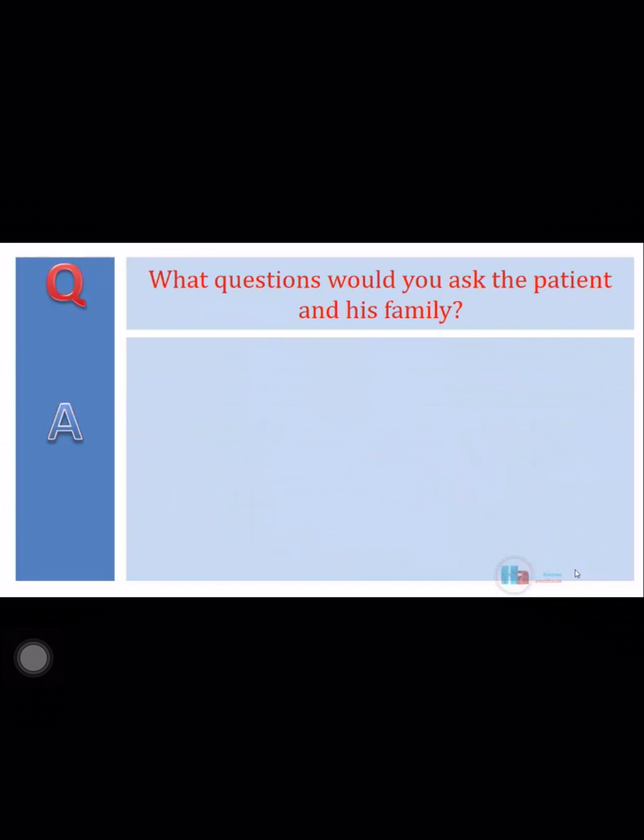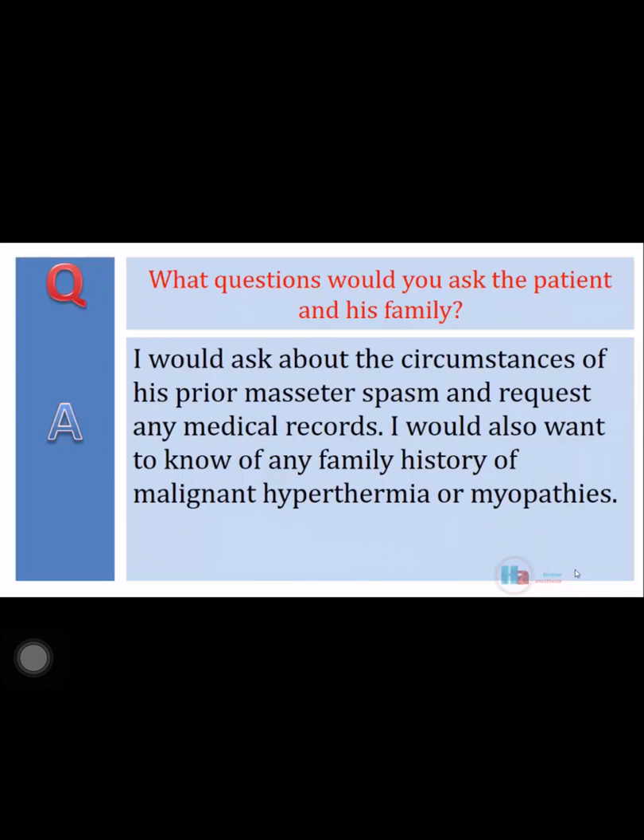What questions would you ask the patient and his family? I would ask about the circumstances of his prior masseter spasm and request any medical records. I would also want to know of any family history of malignant hyperthermia or myopathies.